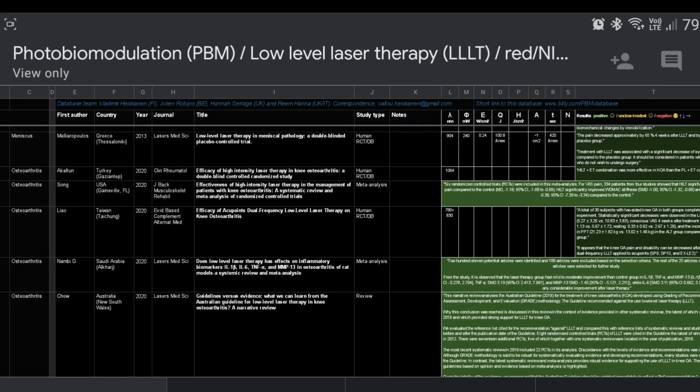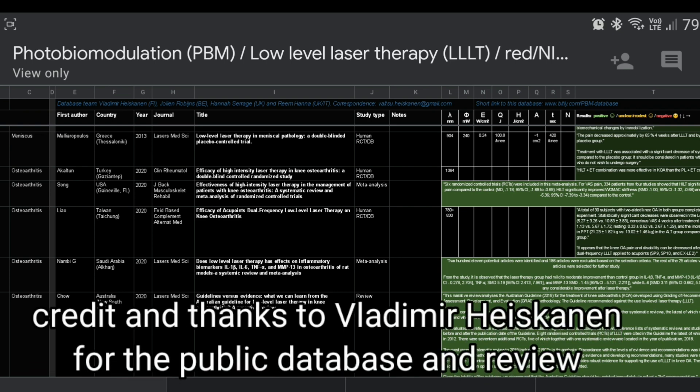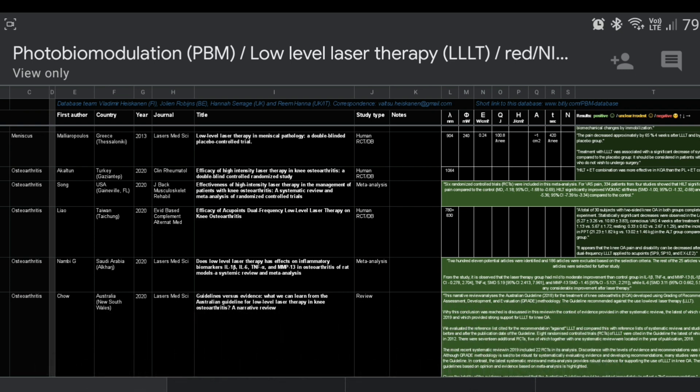What I'm going to do now is show you my screen so that I can give you the best evidence to support what I'm saying. I understand that not everyone is going to believe what I say just because I'm saying it. So I want to show you the actual evidence in a summarized and simplified way so that you can use that to your advantage. Here you can see a database of all the articles that have been done on osteoarthritis and arthritis in general. This database was put together by Vladimir, who I'd really like to thank — it's a great effort and it makes things a lot easier.